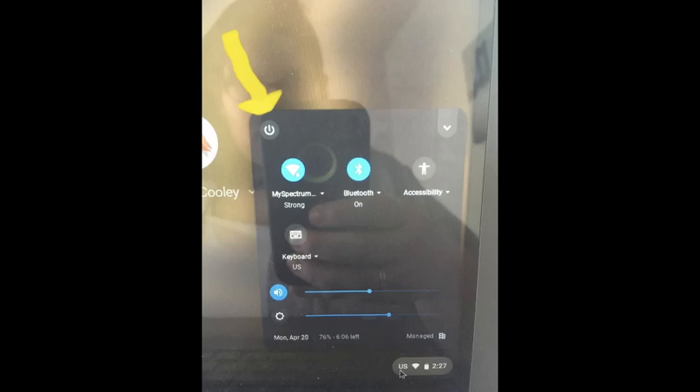Once they have logged out of their account, they will go back to the main login screen of their Chromebook. They will need to click in the bottom right-hand corner where the battery and the time are shown. A window will pop up and in the upper left-hand corner of that menu is a power button. Once they click on the power button the device will shut down. Once it has shut down completely, you can push the power button on the keyboard to restart the device and log in again.